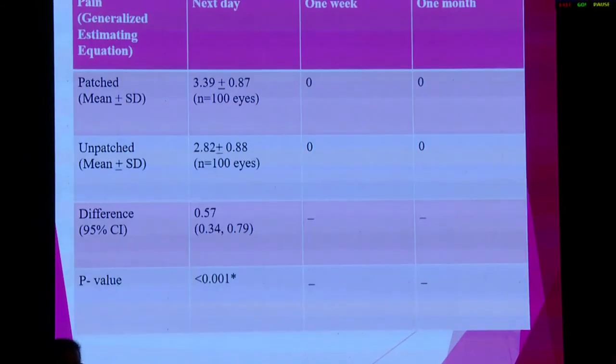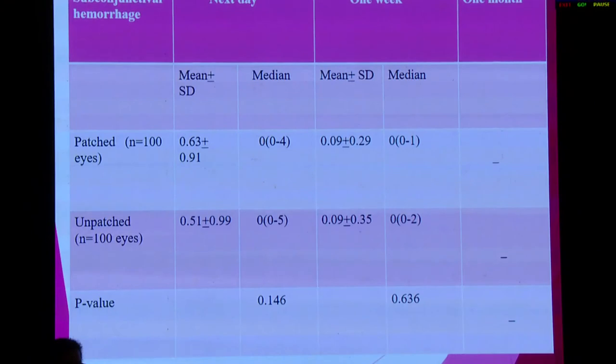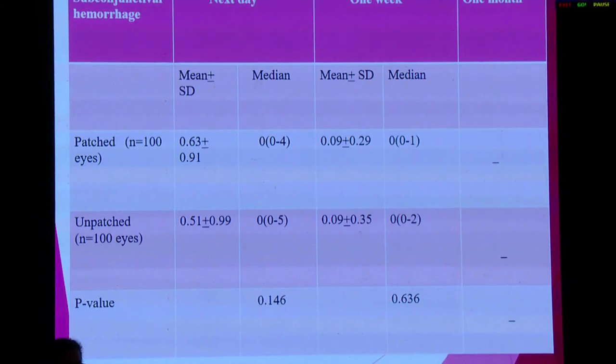We found that the patched eye had more pain compared to the unpatched eye, and this was statistically significant on the next day of surgery. However, no patients complained of pain after one week or one month. Similarly, conjunctival congestion was more on the next day and after one week in the unpatched eye — it was more in the patched eye on day one and was statistically significant. Subconjunctival hemorrhage was also more in the patched eye on day one; however, the result was not significant overall, except in cases involving inferior oblique muscle surgery, where the p-value was significant.